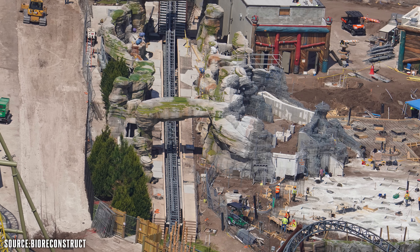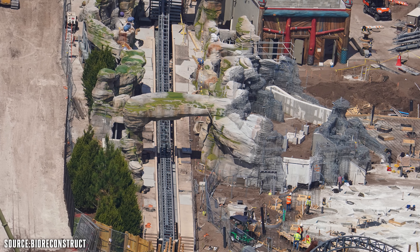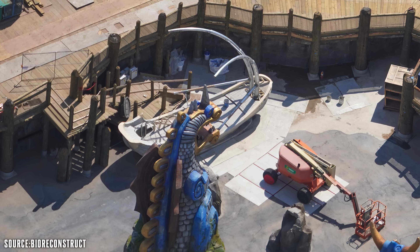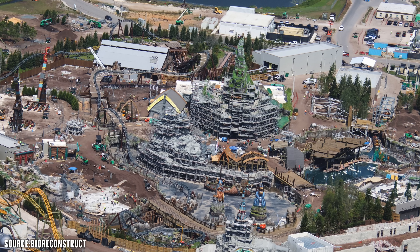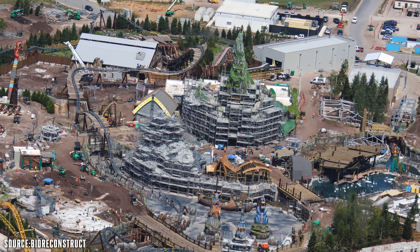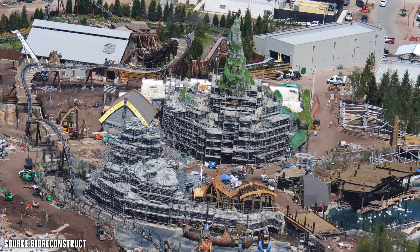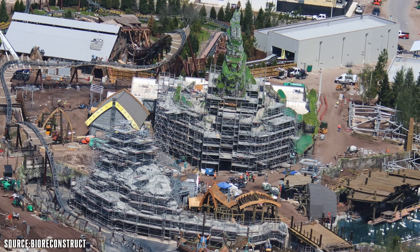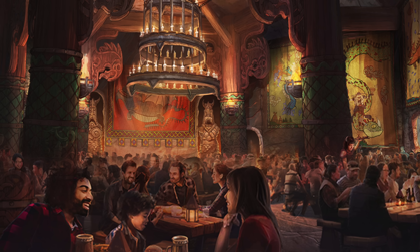The main focus for the How to Train Your Dragon land right now appears to be adding theming elements, since the foundation, rock work, and layout are practically complete. There also appears to be a photo opportunity on a Viking ship near the statues of Berk, which will be pretty neat. The whole land looks incredible and almost done. The Mead Hall restaurant sticks out and you can really tell how tall it is compared to everything else — I cannot wait to eat there. Universal Orlando, take my money.